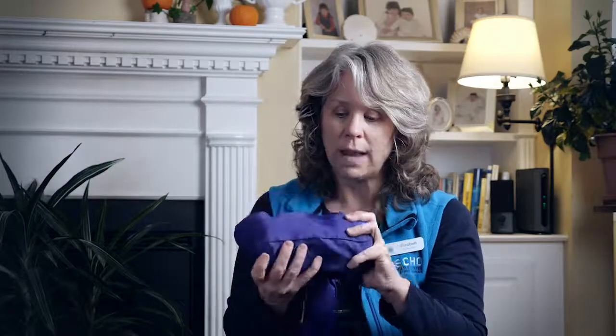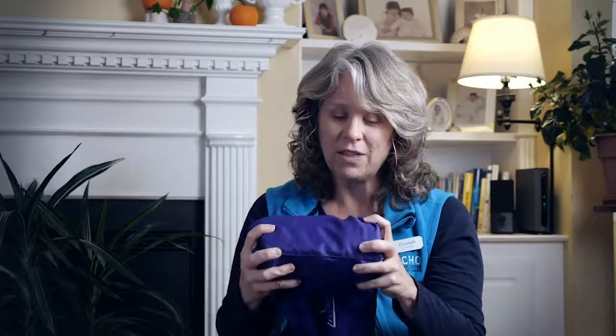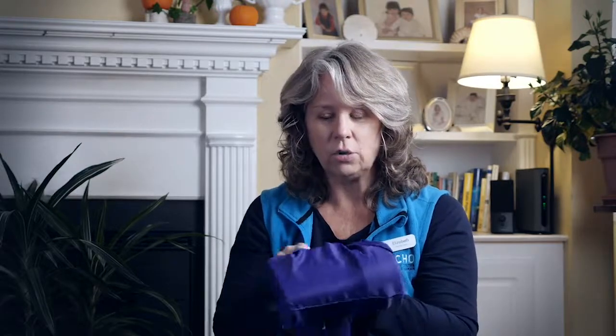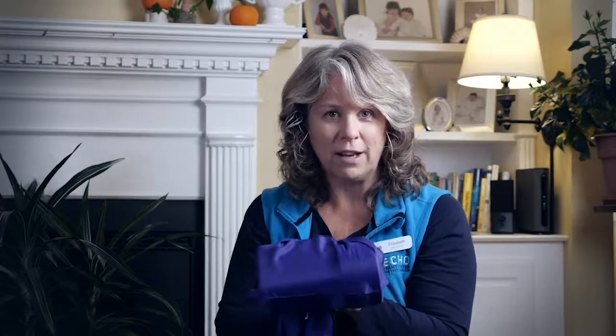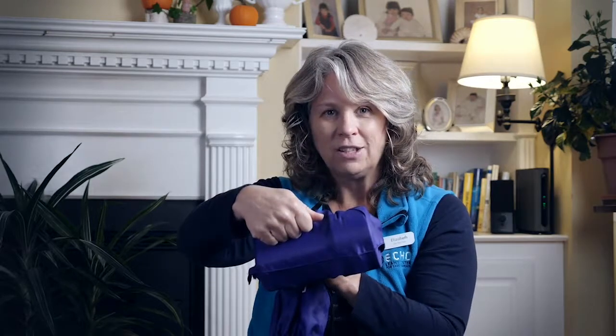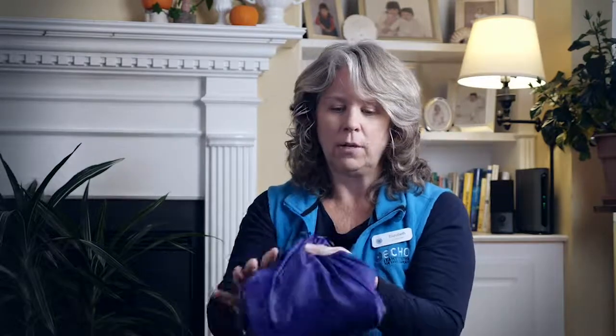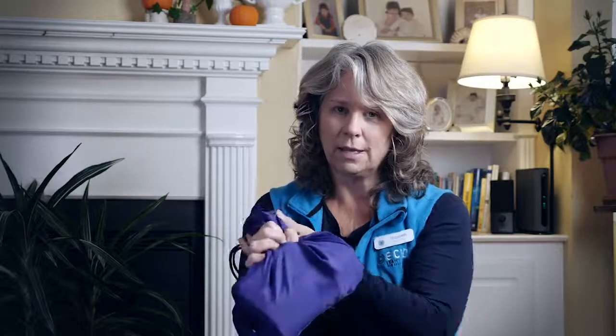I'm using my fingers to feel this and it's hard. Listen close and you can tell that it's hard too, just by the way it sounds when I knock on it. Are you ready? Use your ears to listen, here we go. Did you hear that? It's like knocking on a hard door, not like knocking on a pillow. A pillow's soft, a door is hard, and this is hard too.